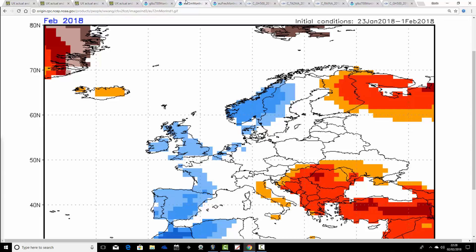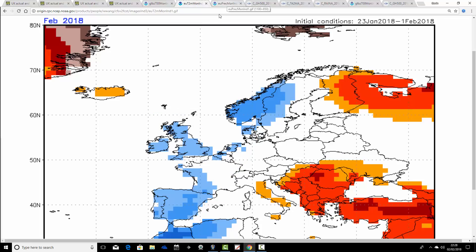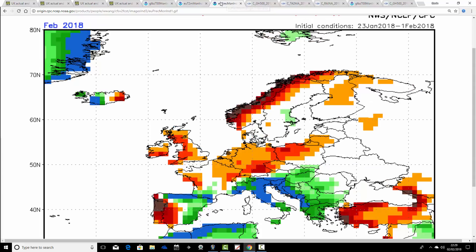The temperature anomaly from CFS V2 for February 2018 is a big turnaround from what this model was showing just a few days ago, because now it is going for a colder-than-average month across many western parts of Europe, including the British Isles and Ireland. The warmth is seen to be down in southeast Europe. There's an idea that this model never shows cold conditions — I have to say it does have to be dragged kicking and screaming to cold conditions very often. But the model does sometimes show colder-than-average temperatures, and this is one of those occasions, albeit it has to be really dragged to do that.